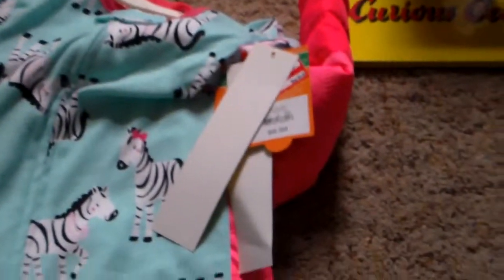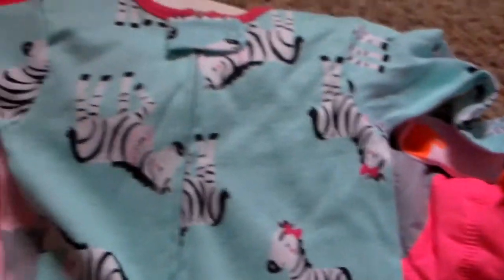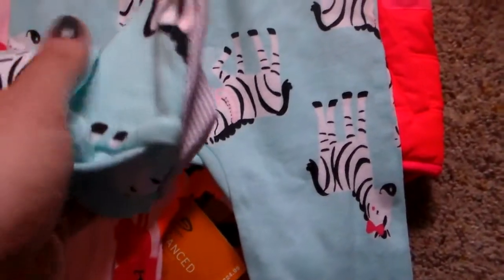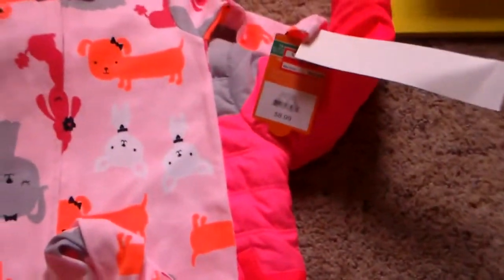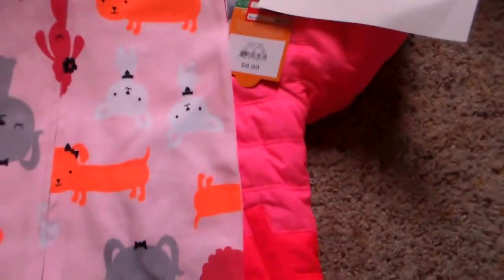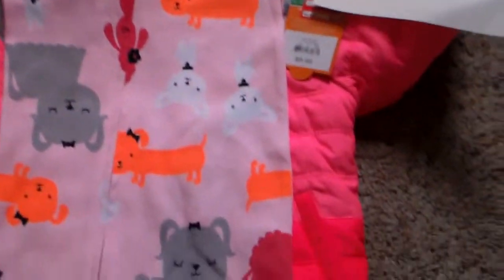Then I found some sleepers with feet on them in the clearance. These were each $4 and change. It has little zebras — it's the Carter's brand, and it has feet on it. Two of them. Then I got this one that has little dogs on it. Again, it was like $4 and change. Great.